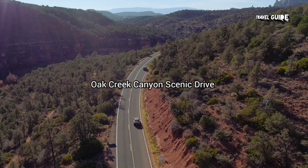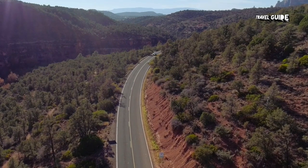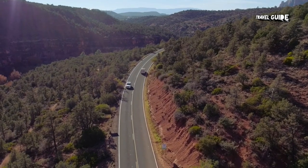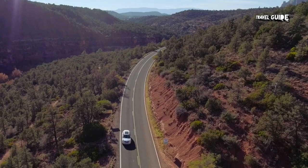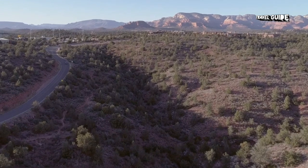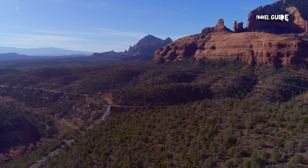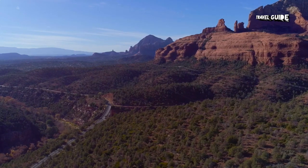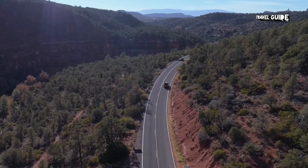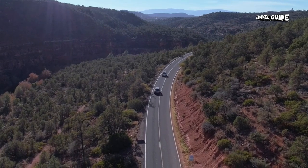Oak Creek Canyon Scenic Drive: Stunning Oak Creek Canyon is just upstream from Sedona, on the way to Flagstaff. Rock formations, cliff walls, and forests line the scenic road, Highway 89A, which follows Oak Creek before climbing up the canyon along a dramatic stretch of twisting road with switchbacks. The sharp corners and steep hills make this a road you will want to drive during the day and try to avoid after dark. One of the main attractions along this route, particularly from spring until fall, is Slide Rock State Park. You'll also find hiking trails off this drive, and one of the most spectacular hikes here is the West Fork Trail.